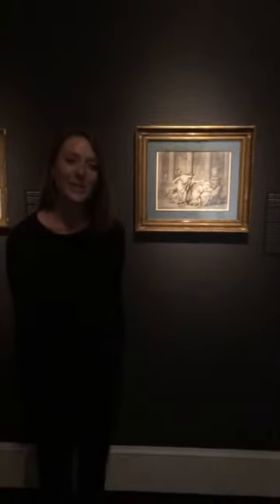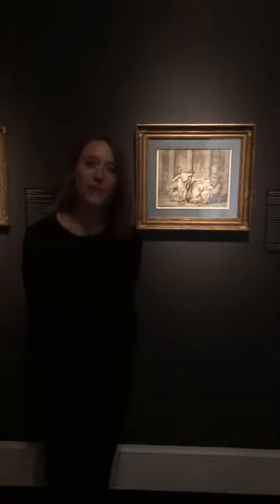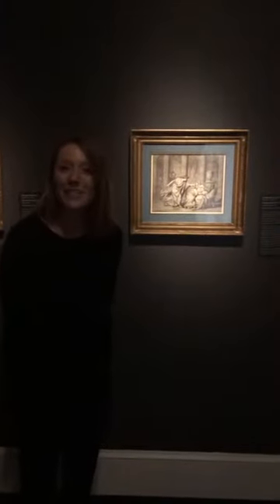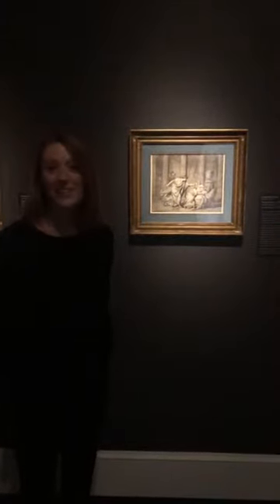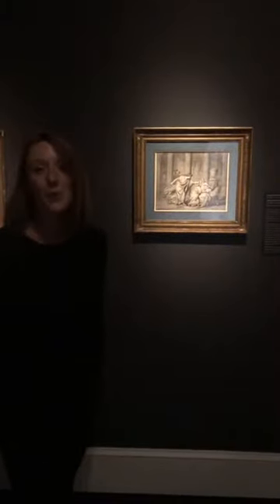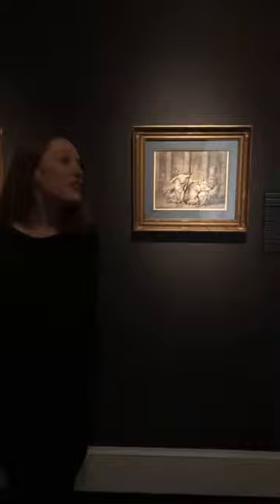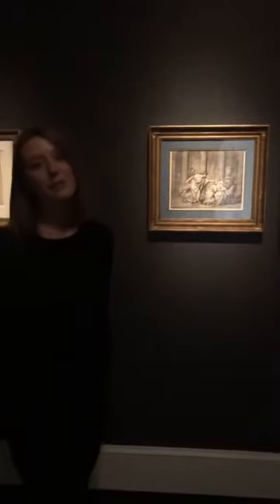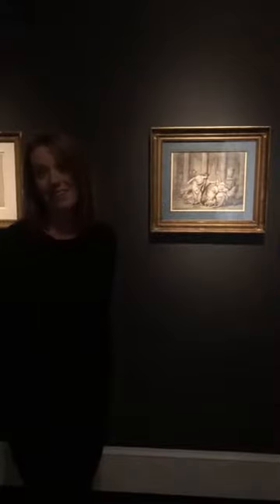Hi, my name is Kelsey Brosnan. I'm the Curatorial Fellow for European Art here at NOMA. Today I wanted to introduce you to a new installation we have, Paper Revolutions: French Drawings from the New Orleans Museum of Art, which features works on paper from the 18th and 19th centuries from NOMA's permanent collection.